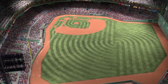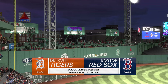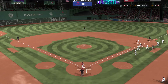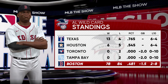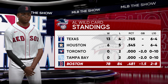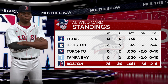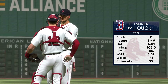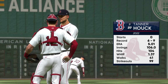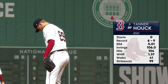Hello baseball fans and welcome — we've got baseball on the show, it's the Detroit Tigers and the Boston Red Sox. Getting the nod on the mound, Tanner Howe, whose height and release point creates a lot of tilt on his pitches, so coming into the zone it's really hard for the hitters to get on. His style makes it very difficult for the hitters to guess.